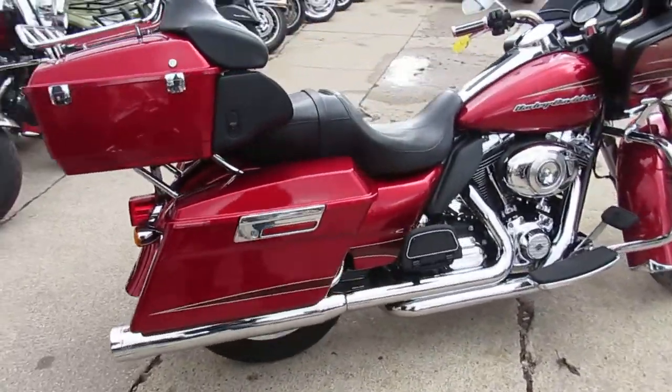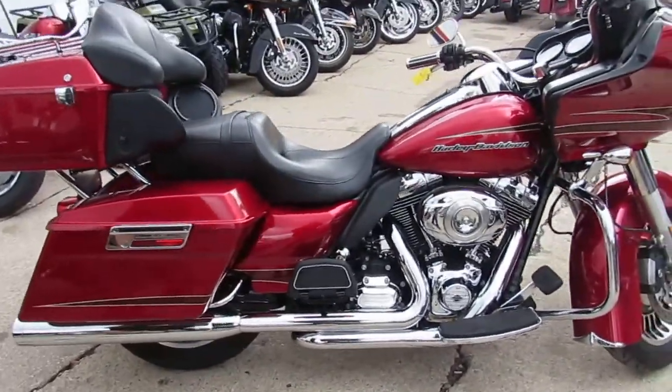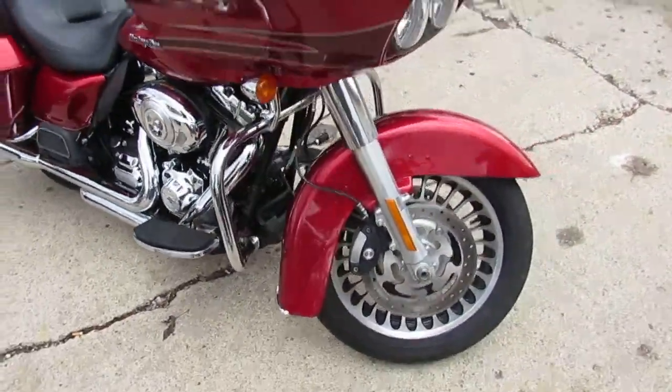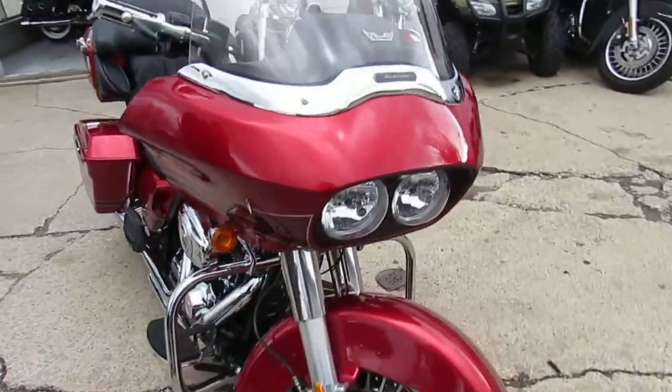Chrome shines like new. Comes with the slip streamer wing screen and the dual Vance & Hines exhaust, which makes this Road Glide sound as cool as it looks. It's just been serviced here at the dealership and is ready for the road.